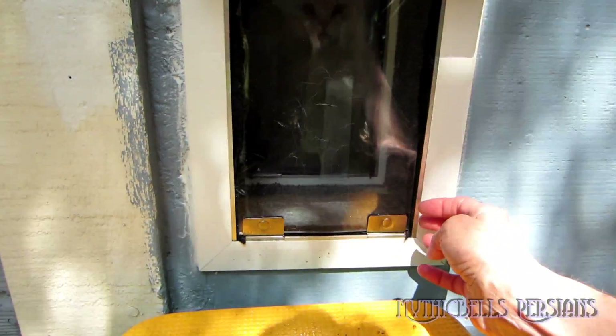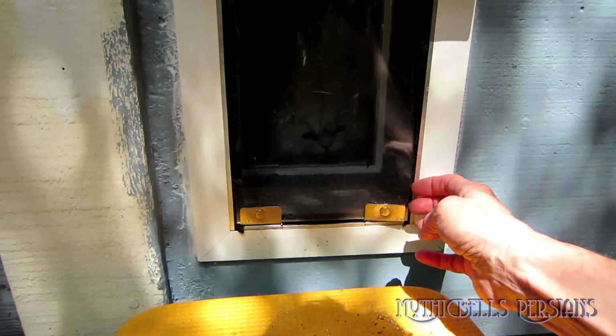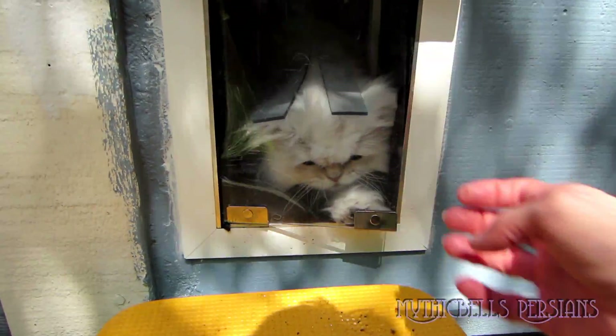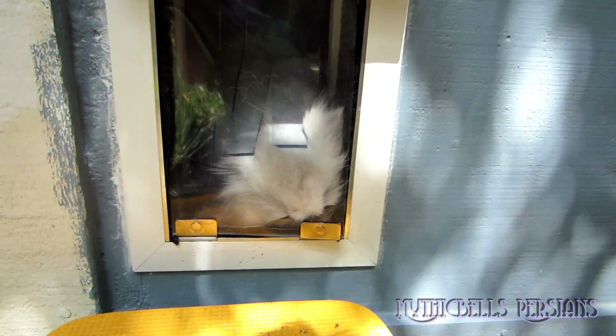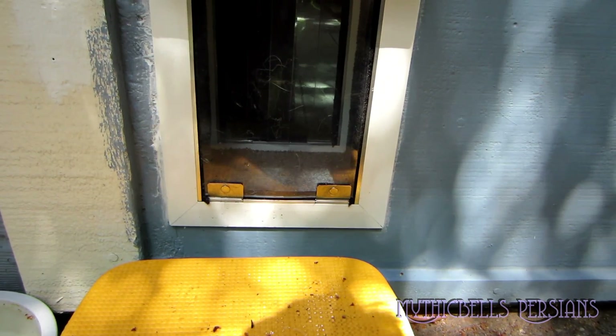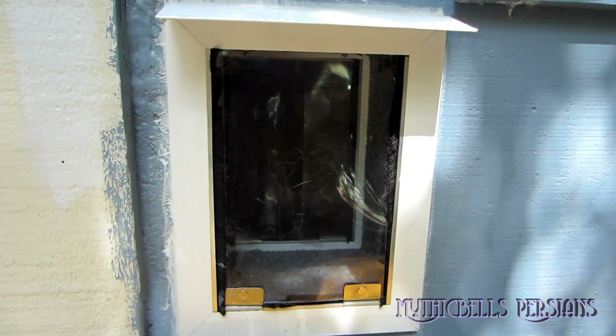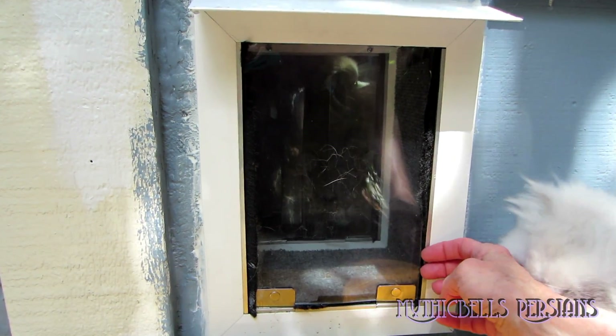I just added this second flap. Up until now they just had the inner flap, which is just like a training flap. There we go, you can do it — give it a push, on through! Good boy, there you go. He's the only one to do it so far.